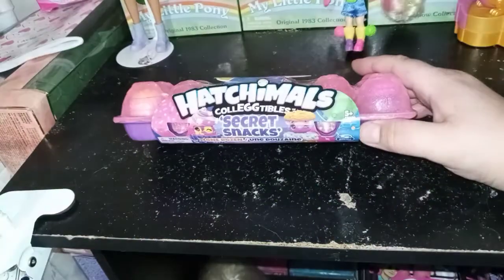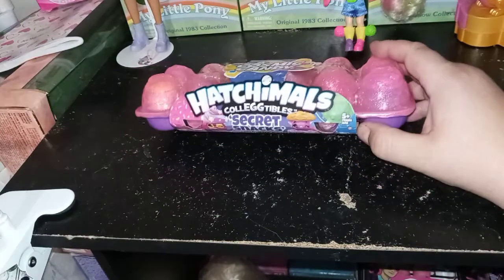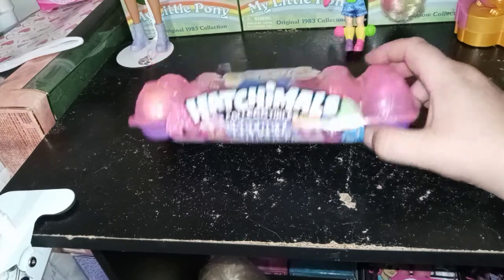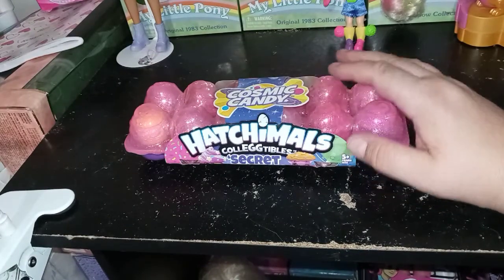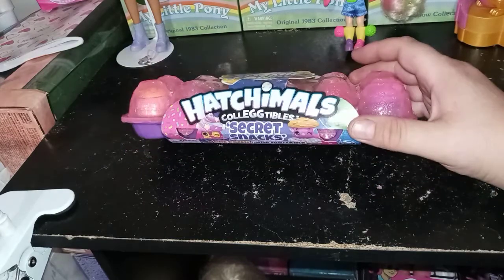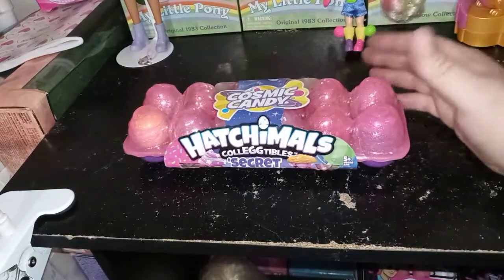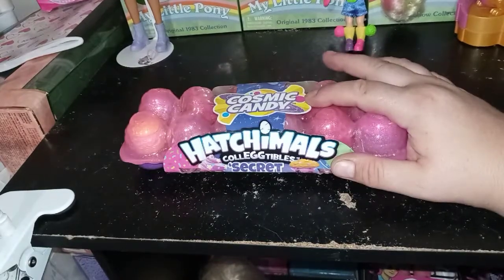Hey guys, it's Carrie. Welcome back to my channel. Today I'm going to be taking a look at the Cosmic Candy Hatchimal Collectibles Secret Snacks. When I first got this one dozen pack — I think it was Walmart or Target, maybe Target — I thought this was going to be the dozen pack from Cosmic Candy, because it is labeled Cosmic Candy.